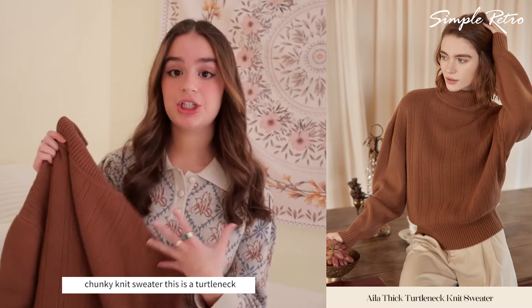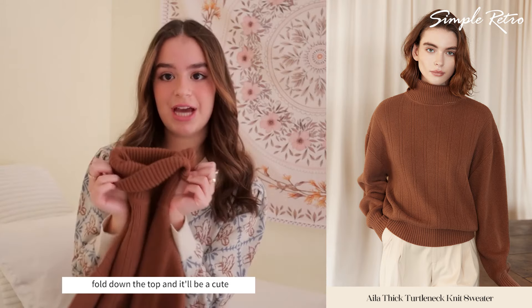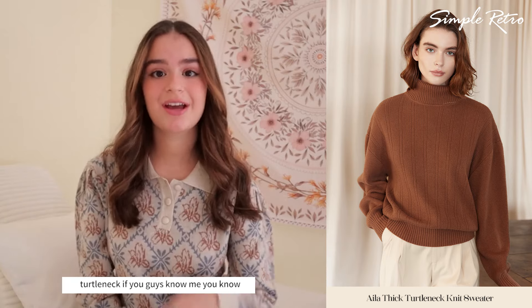Next up, I have this brown, really chunky knit sweater. This is a turtleneck sweater, so you can just fold down the top and it'll be a cute turtleneck.